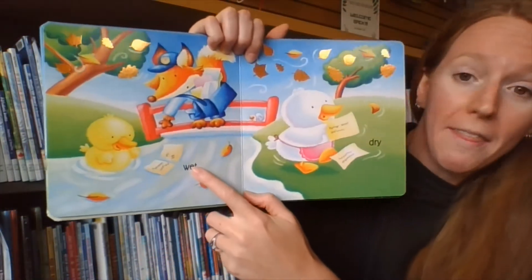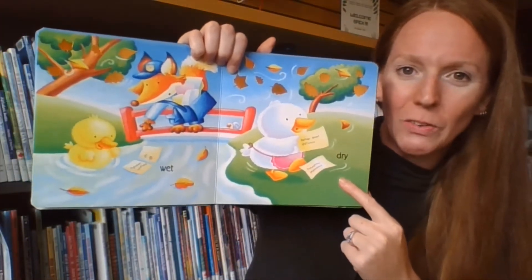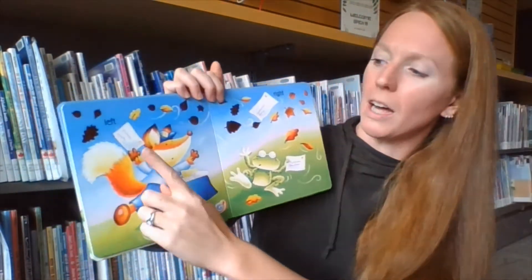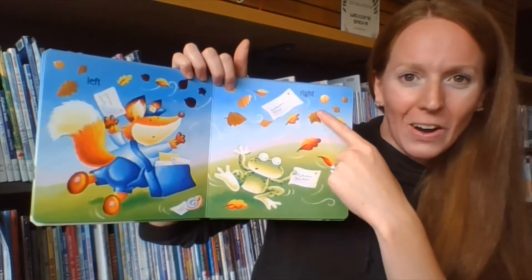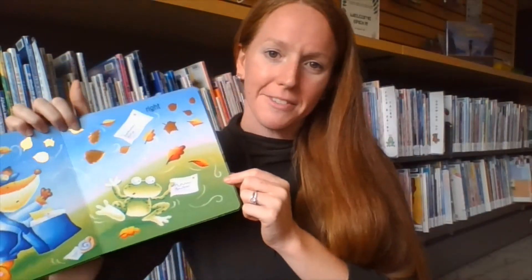Oh no, we've got one that's wet, and one that is dry. Uh-oh! Wet letter! We've got a letter that's gone left, and one that's gone right. Can you shake from left to right? Go from left to right.